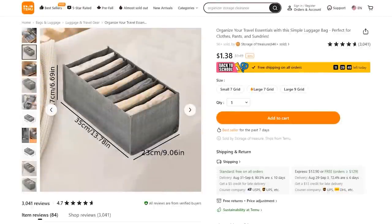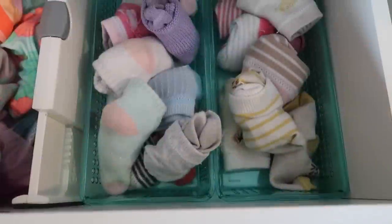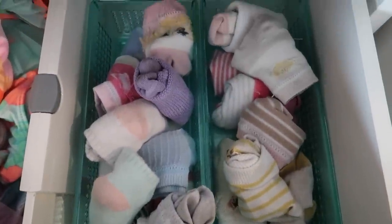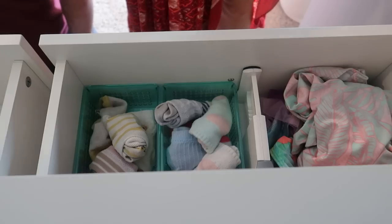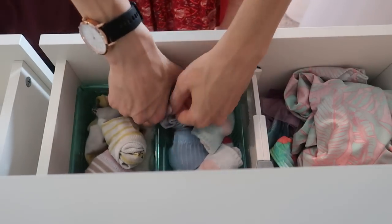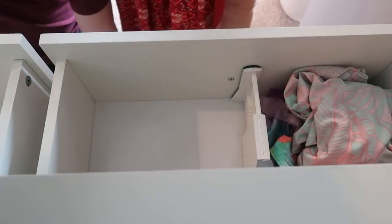One of the most satisfying things in the world, besides coffee and chocolate of course, is when I open a drawer and everything is so nice and organized. The bonus: it's easy to clean. For just $1.38 at the time of recording, you can make your drawers more organized than ever before.